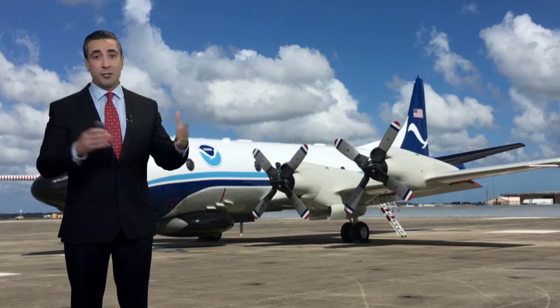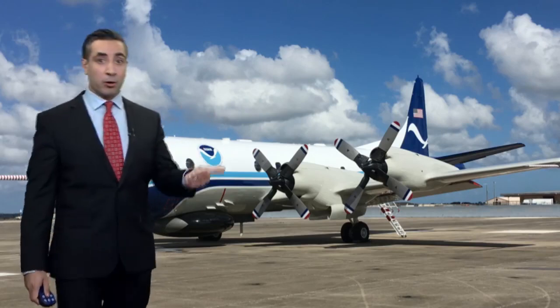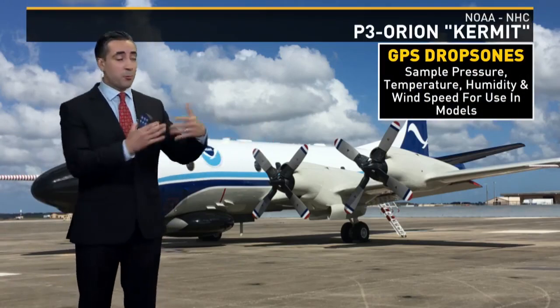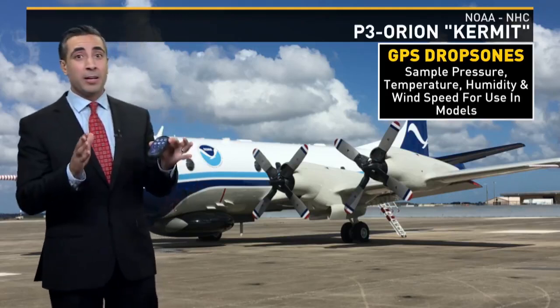The National Hurricane Center actually shuffled around some assets and flew down a P-3 Orion aircraft. Now these are not just your run-of-the-mill average airplanes that fly into storms — these are run by the hurricane hunters and they are equipped with some really cool equipment.